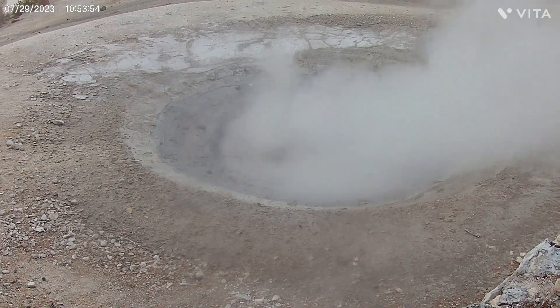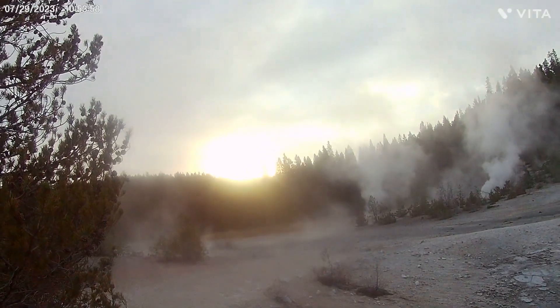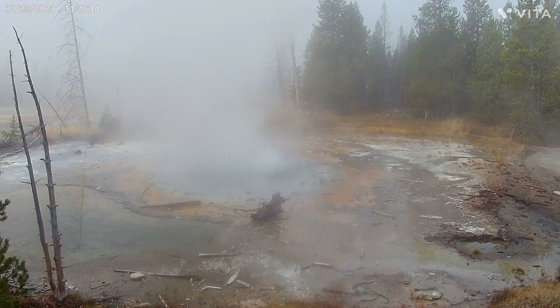Check out the sunrise over there. The sun is just starting to come up. This is Minute Geyser.